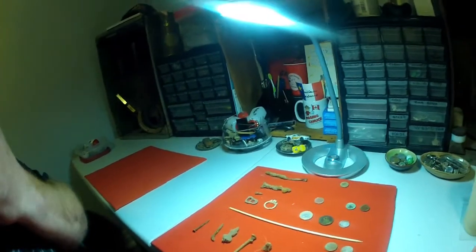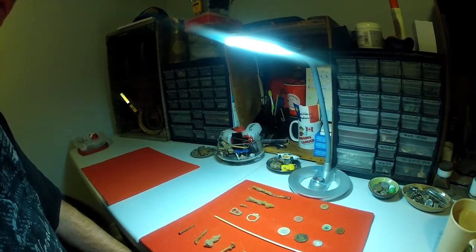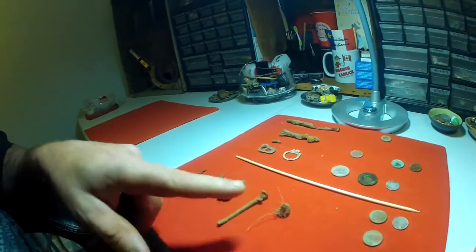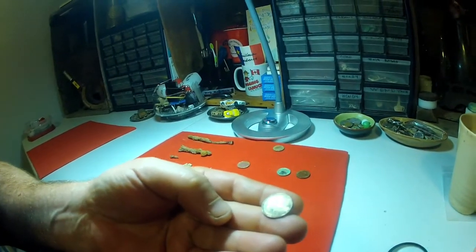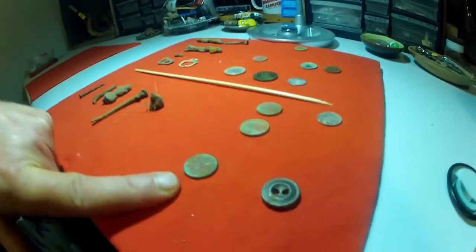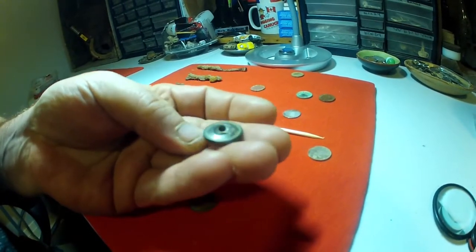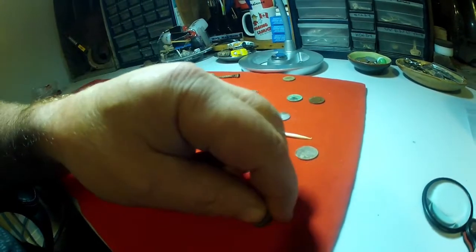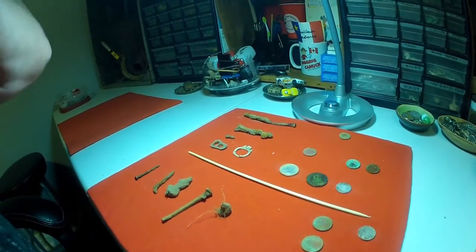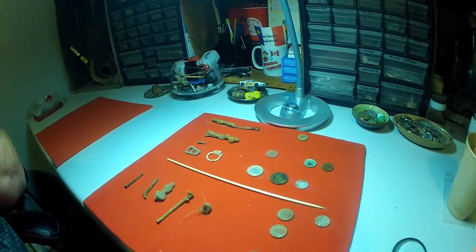I went to the fairgrounds - they had the fair recently and it damaged the ground quite a bit, you know how fairs are. I didn't get that lucky - got some nails, a dime I thought was silver until I brought it home, some pennies, a 64 penny, and this very heavy button that was deep. Couldn't see any writing on it. We went fishing also but no fish - it was a nice day out though.